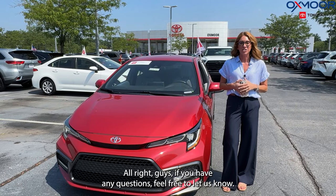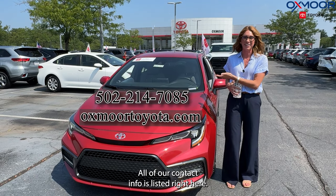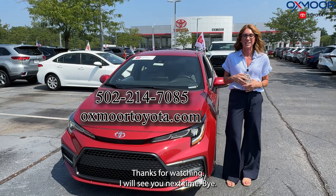All right guys, if you have any questions feel free to let us know. All of our contact info is listed right here. Thanks for watching, I will see you next time. Bye.